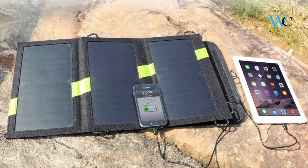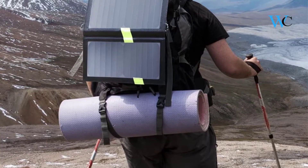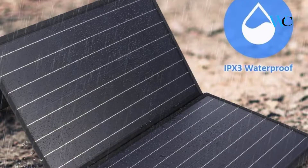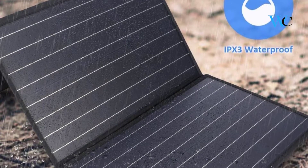Hi viewers, today we are reviewing some of the best portable solar chargers available in the market. We have selected these products according to their price, durability, and user satisfaction. Check the description box below for more information about the listed products. Subscribe to our channel and press the bell icon for more product reviews.